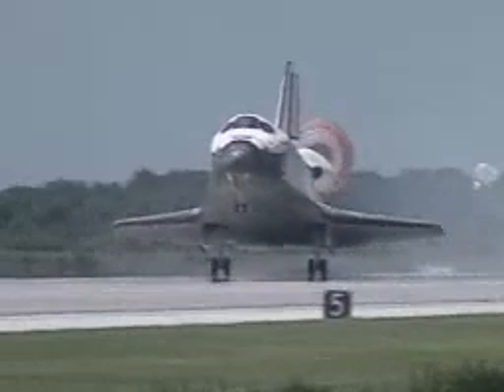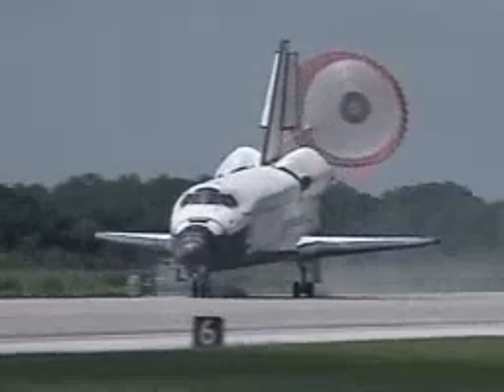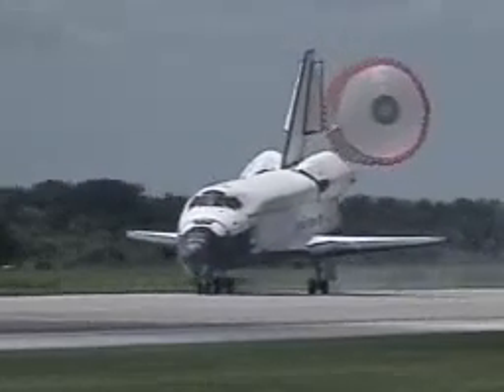Sterko deploying the drag chute. Horowitz rotating the nose down to the deck. Nose gear touchdown.